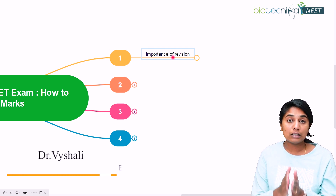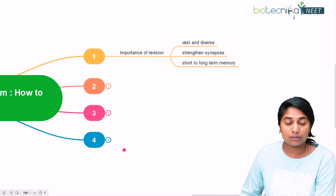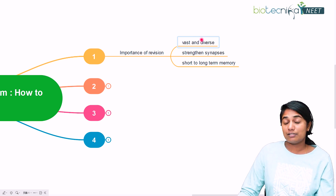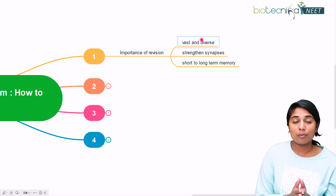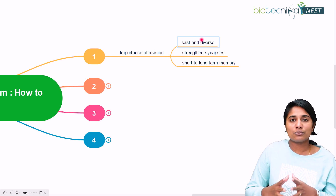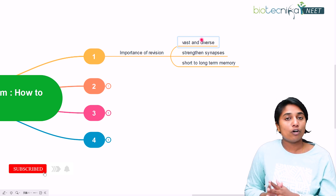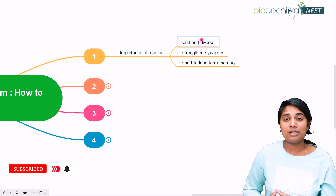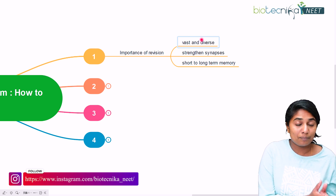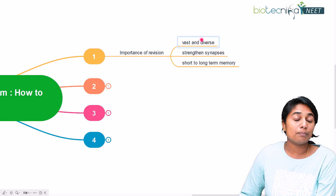First and foremost, let us know what is the importance of revision for the NEET examination. The syllabus of NEET is quite vast and very diverse. You have three different subjects with multiple units, sections, and topics, along with numericals, formulas, equations, and diagrams. Keeping all of this in mind is very difficult, but on the day of the examination, you are supposed to have all of that in mind. So that is why you need to revise things that you've already studied.